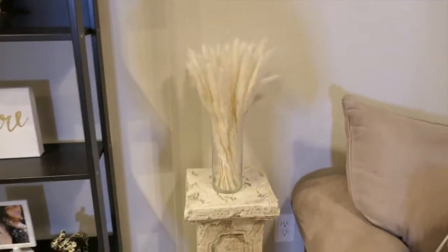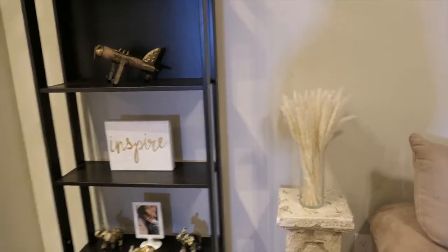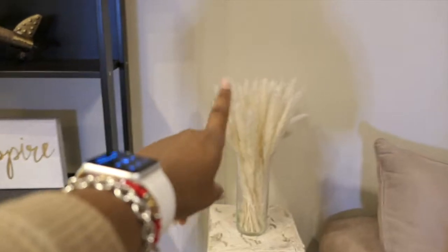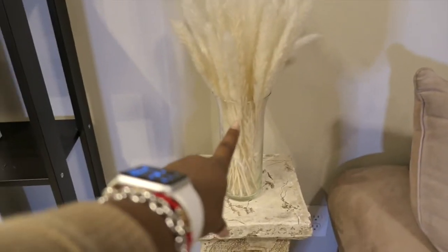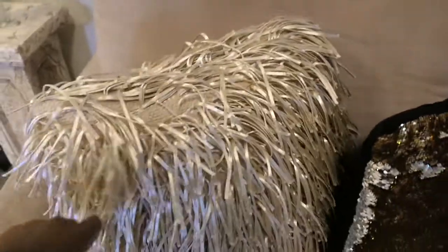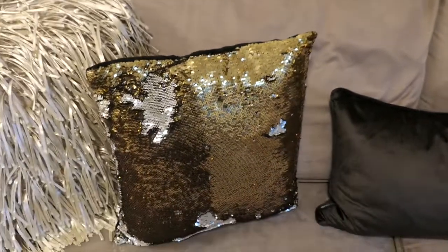I have my little pampas grass right here — so cute. Everything over here were from old decorations. This pampas grass was from Amazon, from my sister. The vase is from Dollar Store. This my aunt gave me — she had it in her house. Wall decor is all old from my old apartment. This is how my aunt rearranged it. All of the fringe pillows are from At Home — I love these, these are my favorite pillows. These are from my old place — I had these on my couch as well.